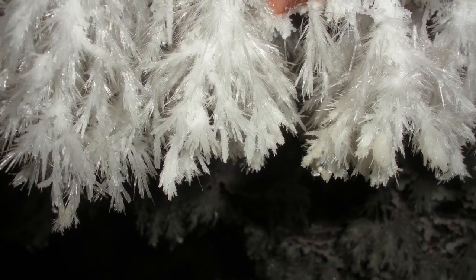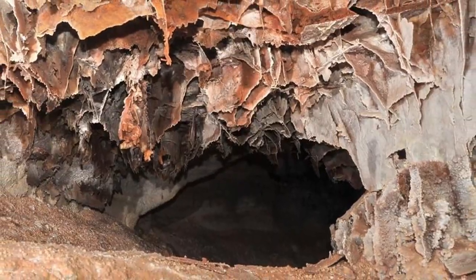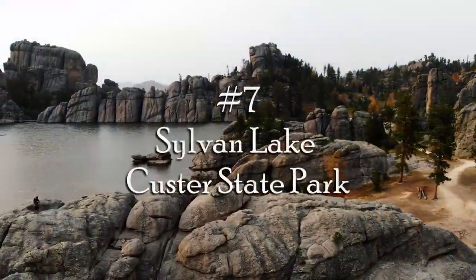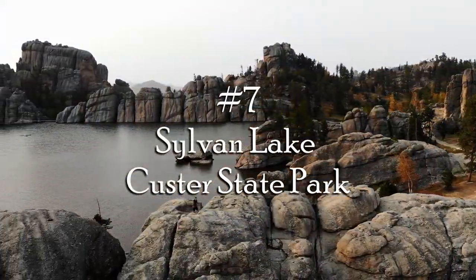Just south of Custer State Park is Wind Cave National Park — number six. Unfortunately the cave was closed and we cannot speak from experience, but here are a few images from the National Park website to give you an idea of what it looks like. Maybe next time. Further north into the Black Hills we have number seven: Sylvan Lake, also in Custer State Park.